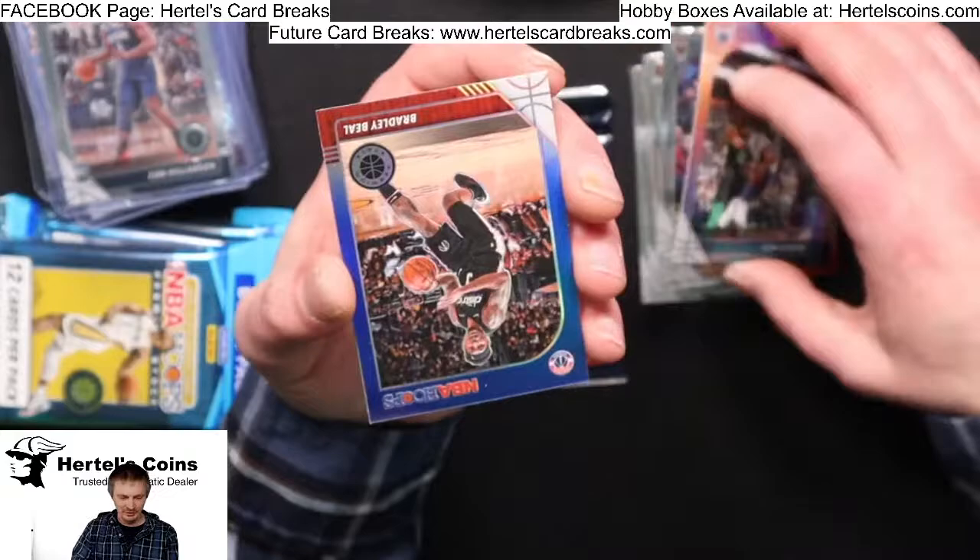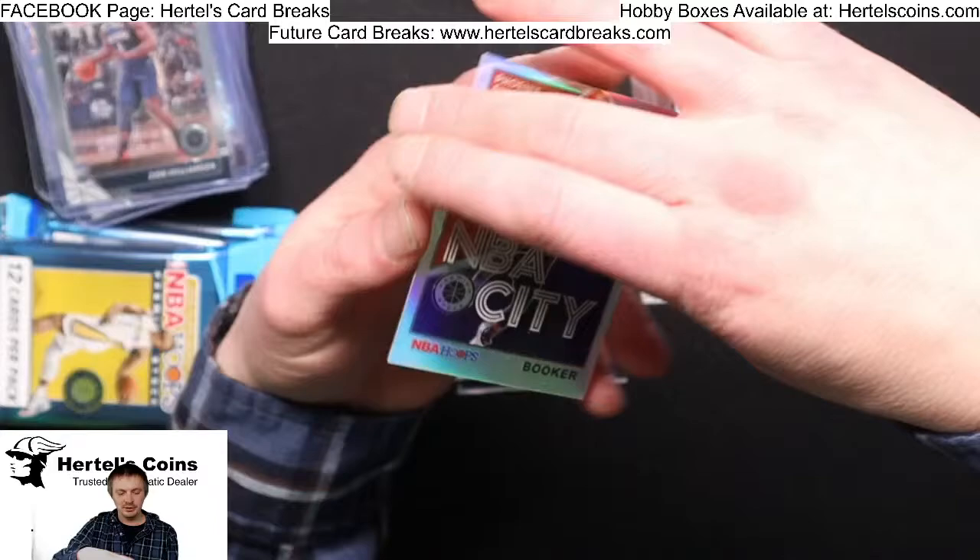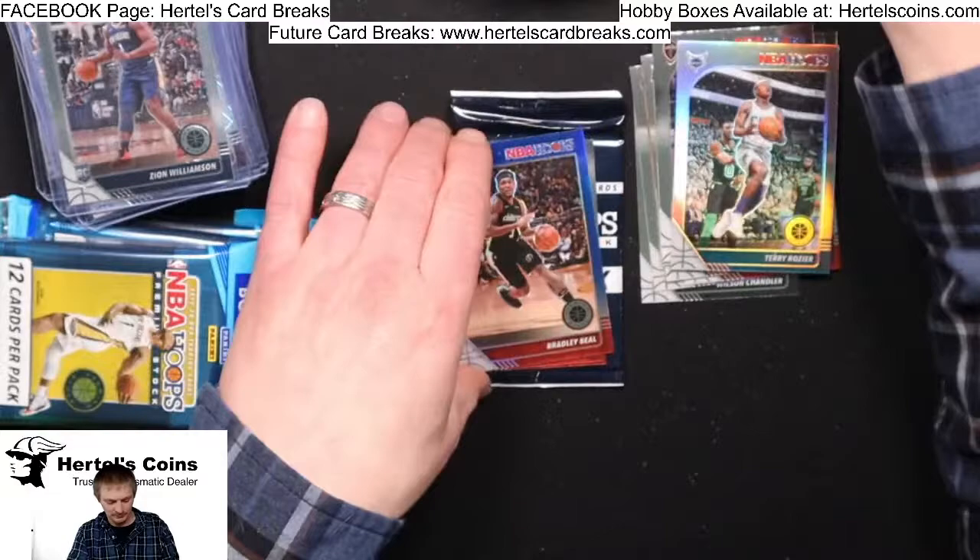Mofundo rookie, Terry Rozier Hornets Silver, Red White and Blue Bradley Beal from the Wizards, and a Booker from the Suns.